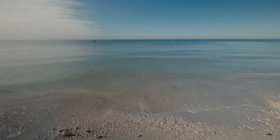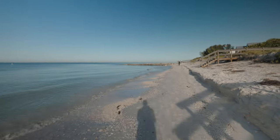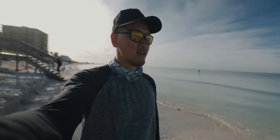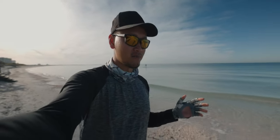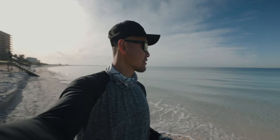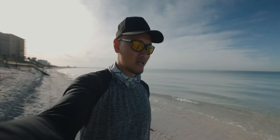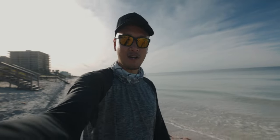Check out this view — that water is gin clear. Pompano should be biting today. We'll be targeting Pompano using Doc's Goofy Jigs out here on the beach. Hopefully the Pompano are chewing today. We got a good chance man. The water is clear, tide is moving, light wind — so you got good conditions. We will see what happens guys. Stay tuned, hopefully we crush it.